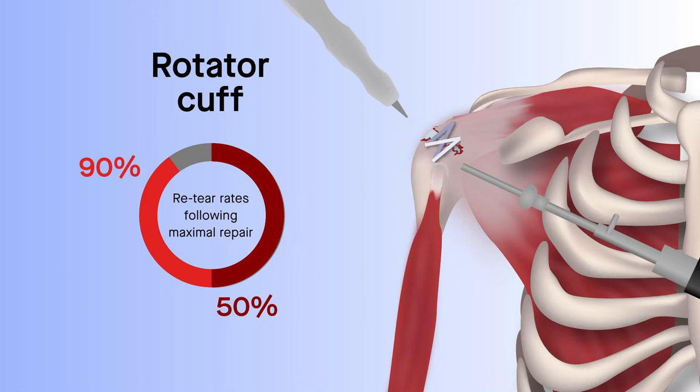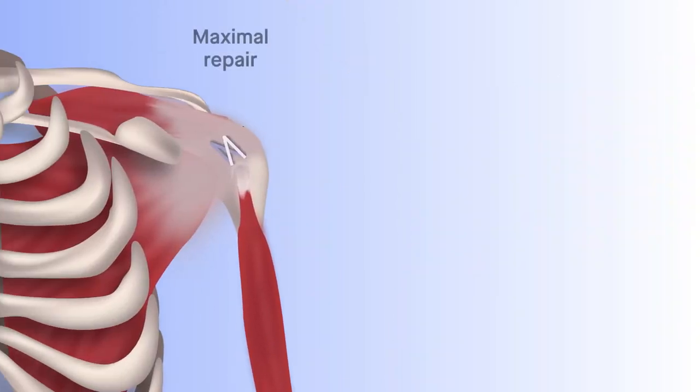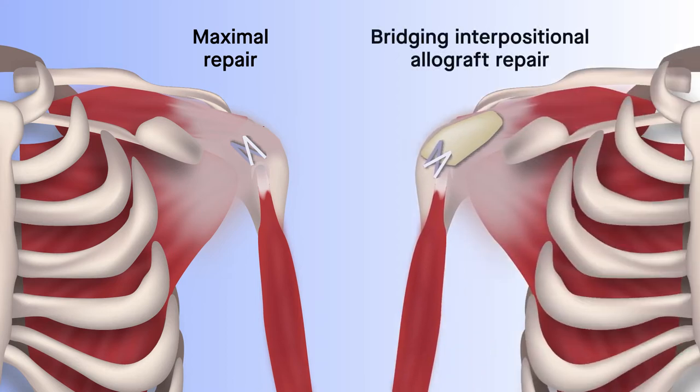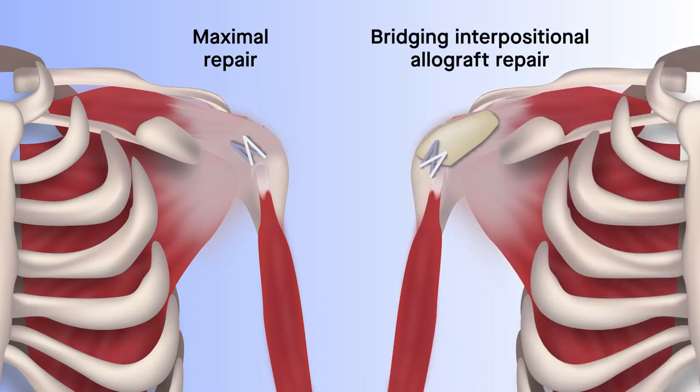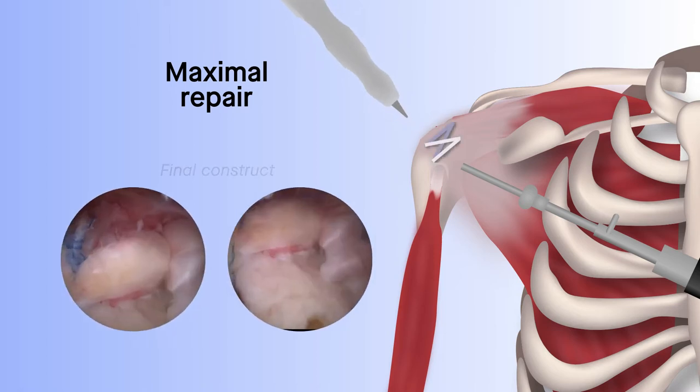In a new study reported in the American Journal of Sports Medicine, researchers compared maximal repair to maximal repair with bridging interpositional dermal allograft in patients with massive rotator cuff tears. Maximal repair recreates the rotator cable, much like a suspension bridge, to regain rotator cuff function.